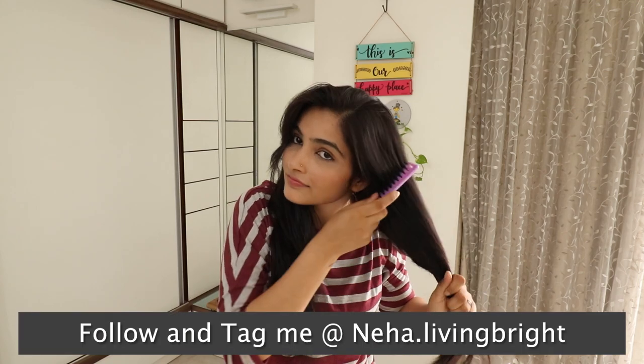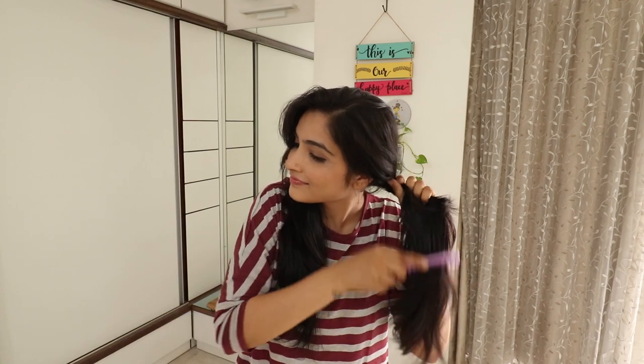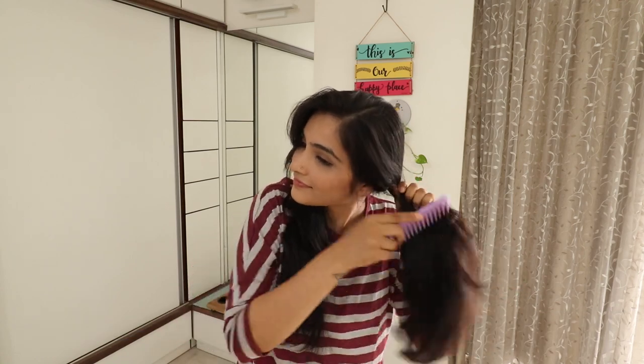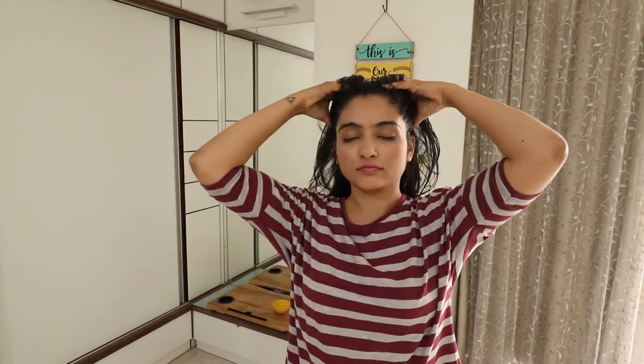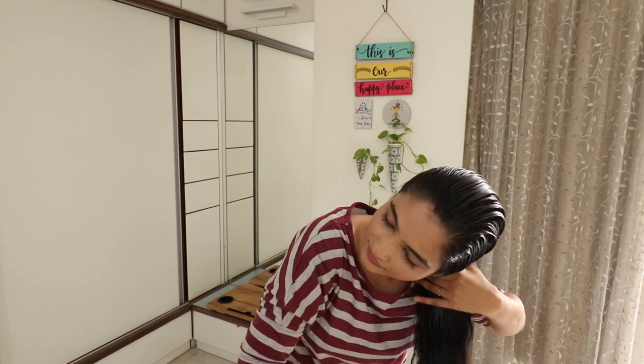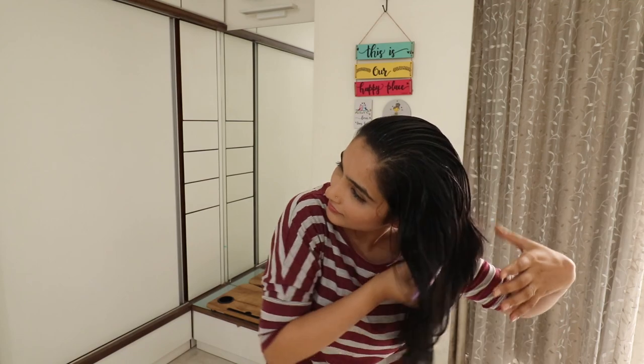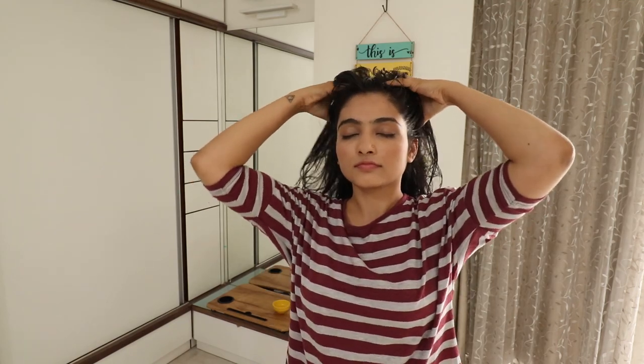Now it's time to apply. Before applying to hair, make sure the hair is dry and detangled — this plays a big role. After oiling, give a gentle massage. But first, one important step: comb your hair. Combing increases blood circulation and helps the oil reach the scalp. Then give a massage — this massage plays a big role.